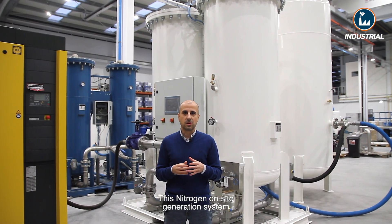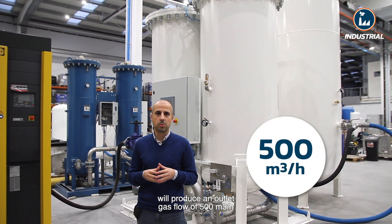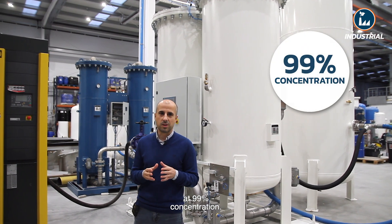This nitrogen generation system will produce an outlet gas flow of 500 cubic meters per hour at 99% concentration.